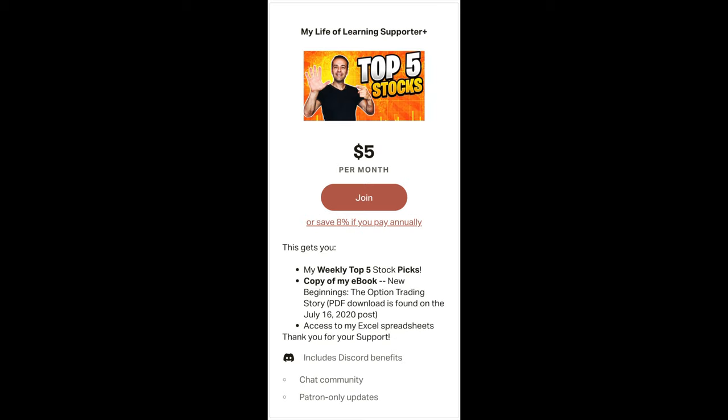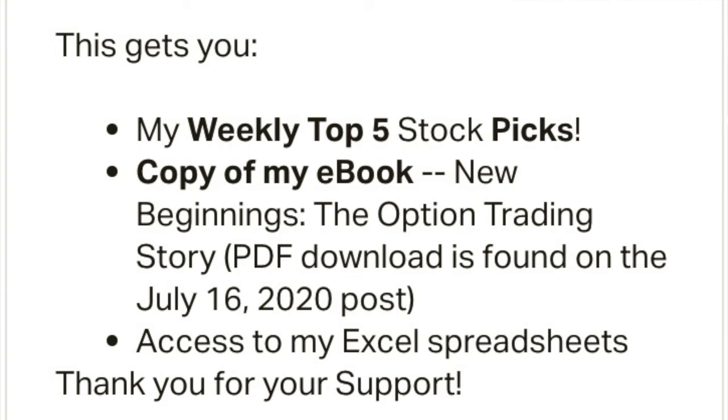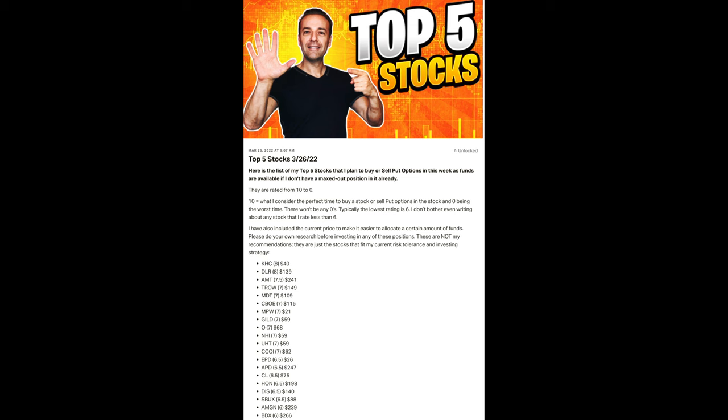Our lowest level is called My Life of Learning Supporter Plus. As you can see here, with that subscription, you get access to three main things. The first is my top five stocks. Now that name can be a little bit deceiving because I actually give you a lot more than just my top five stocks.